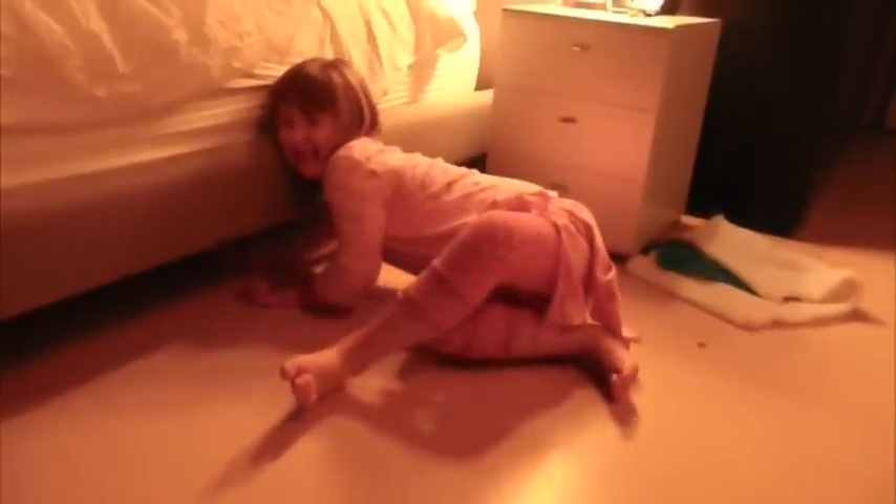Can you not dust under those hard to reach areas? Have you noticed that your dog is constantly playing in the same exact area? What if there was a way your dog could be dusting where he plays?